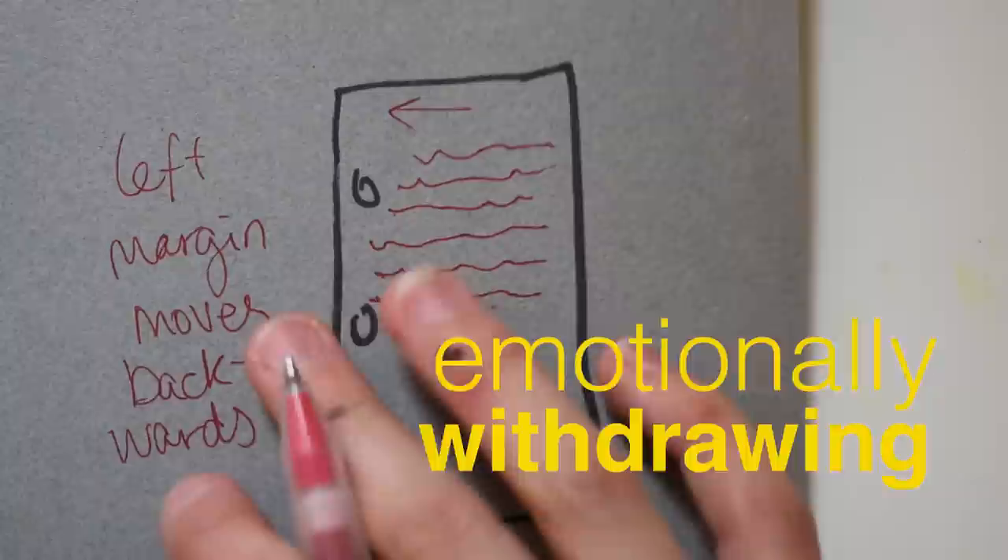Next: margins. If the left margin is moving forward with each line, they're excited about what they're talking about — their wrist keeps moving forward. It could also mean they're on a time crunch. If the left margin is moving backwards, it indicates the person emotionally withdrawing, caution, nervousness — whatever they're writing about isn't easy for them and there's something else going on.